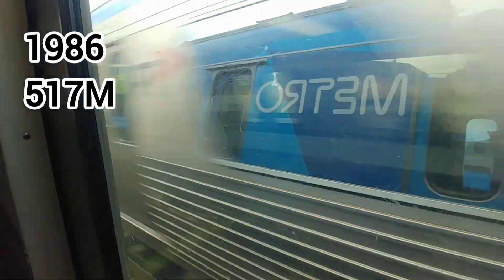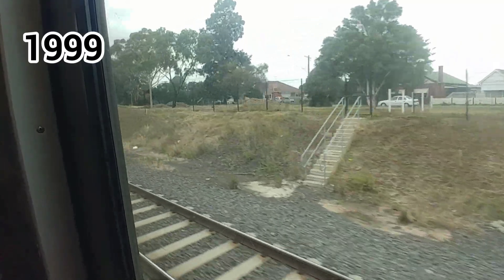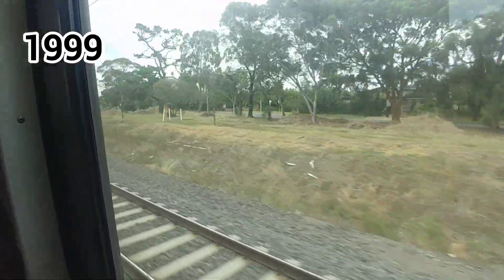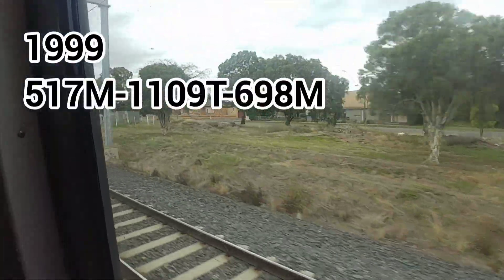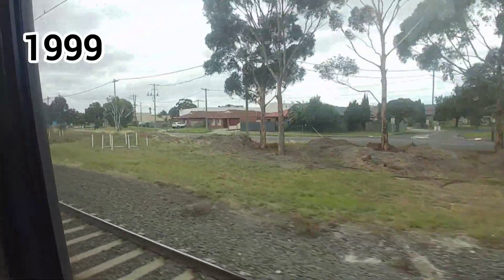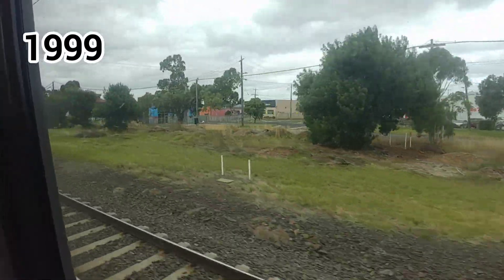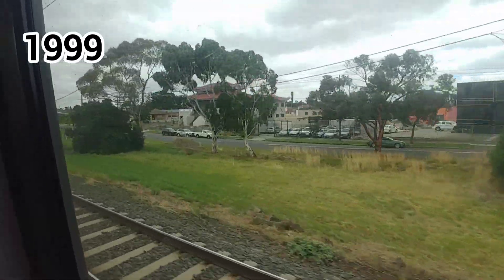Fast forward to 1999, when it was common to see a Comeng on the then Epping line. The consist of 517M, 1109T, and 698M was on the 810 up Epping train when, at about 8:24am, it hit a flower truck on the High Street level crossing in Reservoir, taking it out of service.